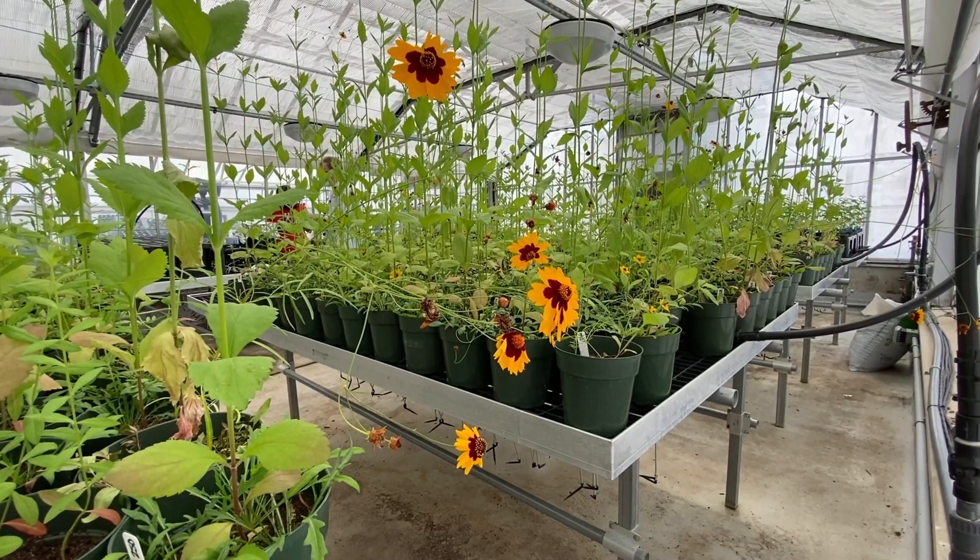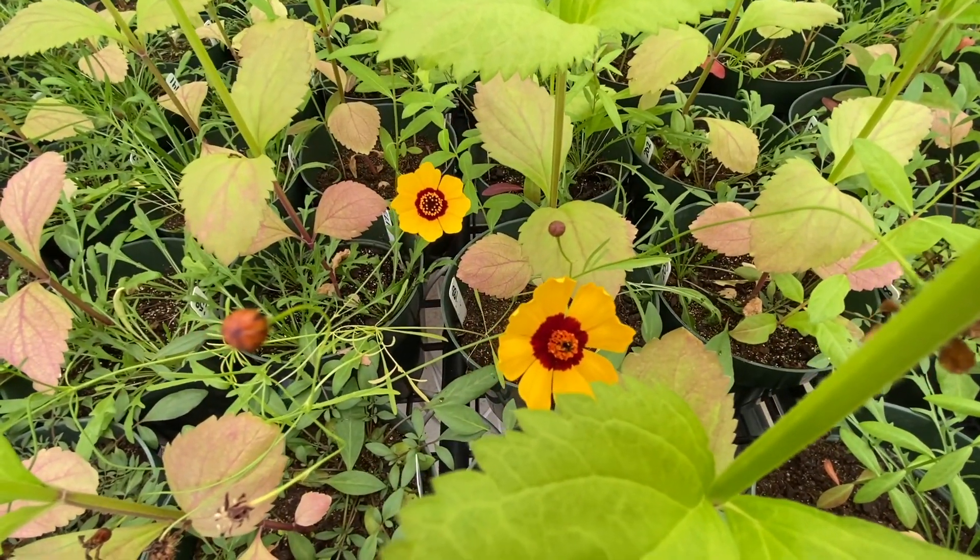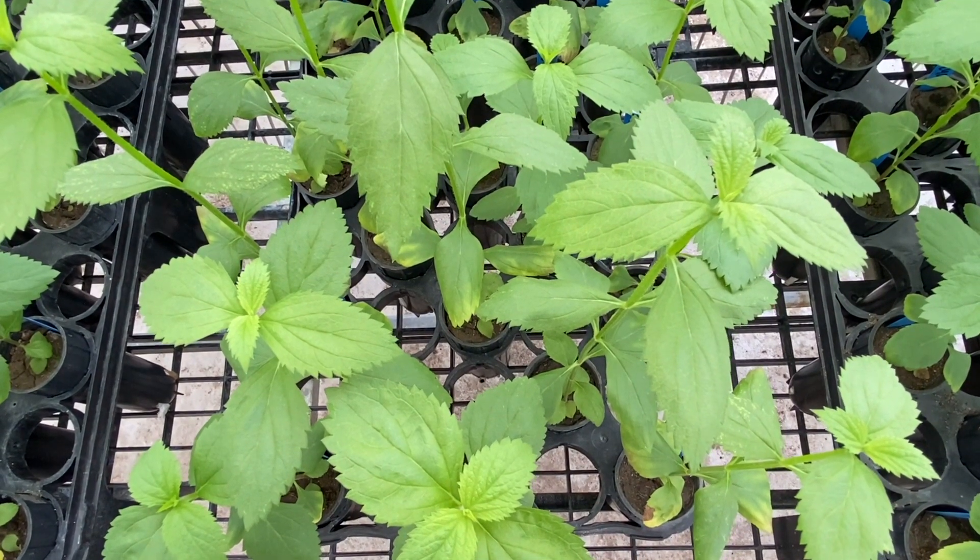There are hundreds of thousands of dollars in grants behind these projects going on in the greenhouse, and without the greenhouse we would not have that capability.